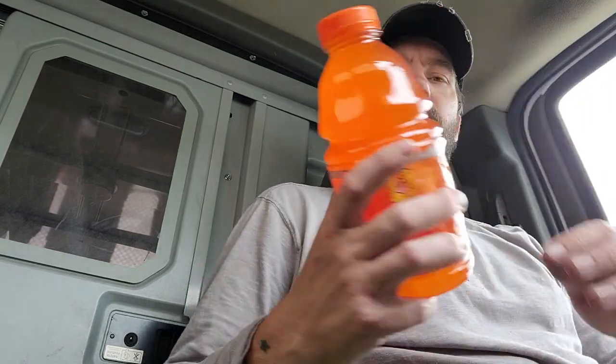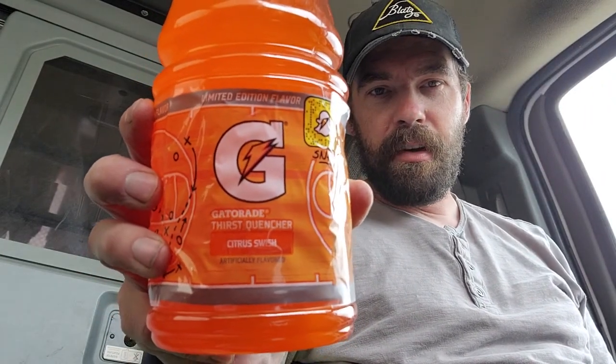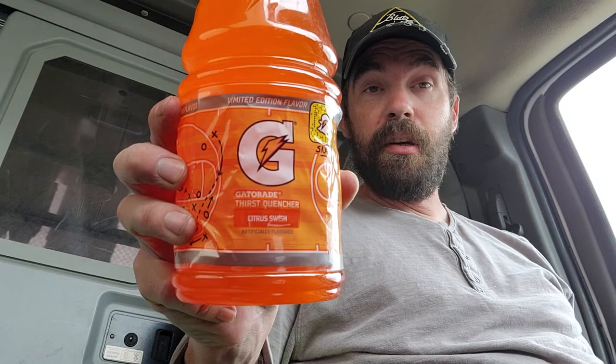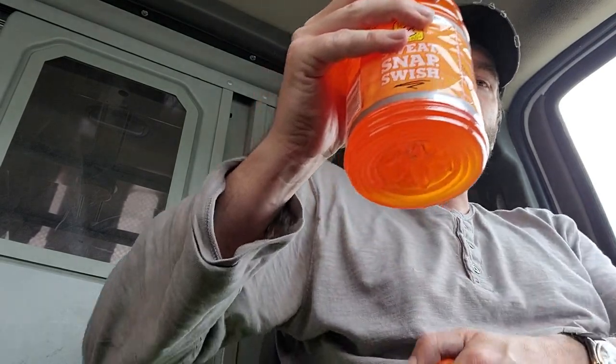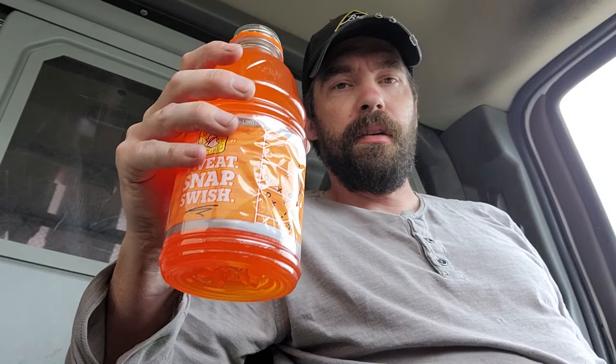Hello everyone and welcome to Limited Reviews. I'm your host Chad and today we're going to be trying a limited edition flavor: the Citrus Swish Gatorade. This looks like a very orange drink, so I'm excited to try it. It smells like a mango, like an orange.